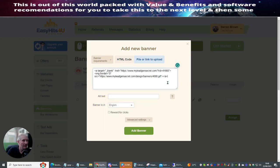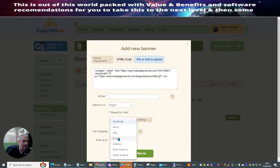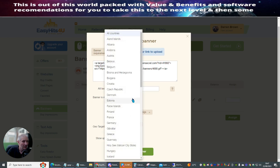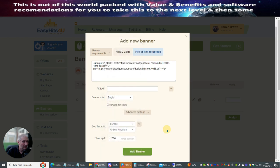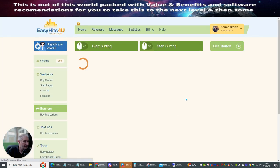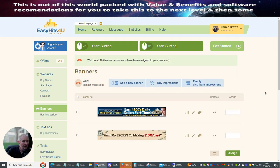So all I need to do is copy this, go back over here, and paste that in here — like so. That's done. The advanced settings — I can actually just do this for Europe only. Countries — I can do it for United Kingdom. So it's only going to the United Kingdom, then add. You'll now see that this banner has been added. Then it's just a case of assigning — I put 50 on that one, 50 on this one, and then assign. Done.